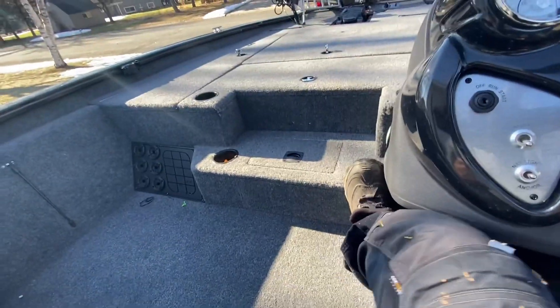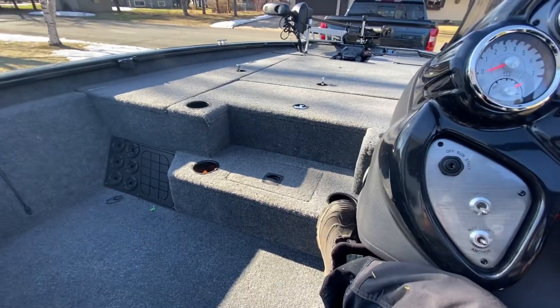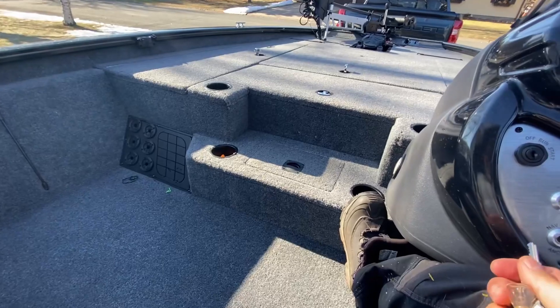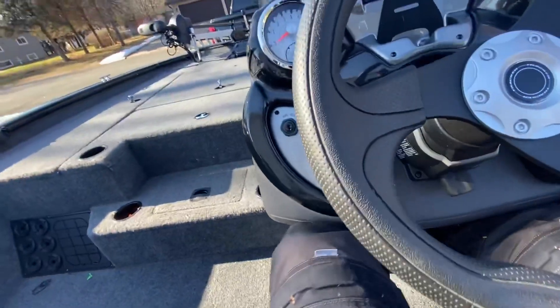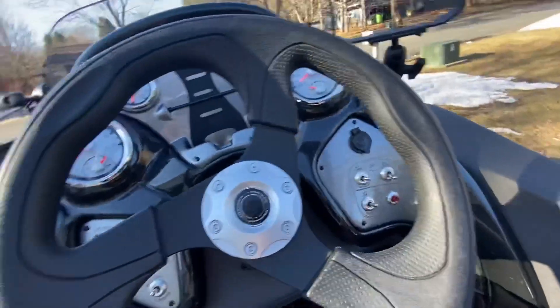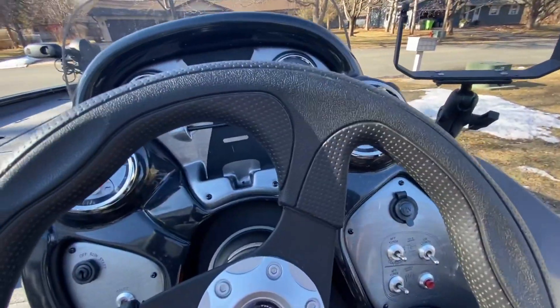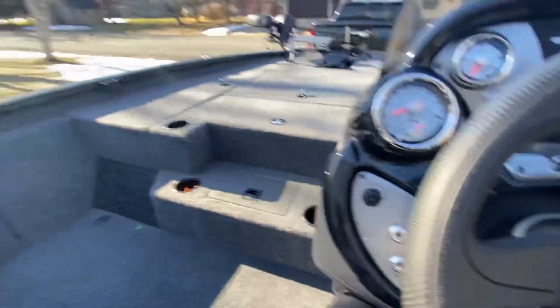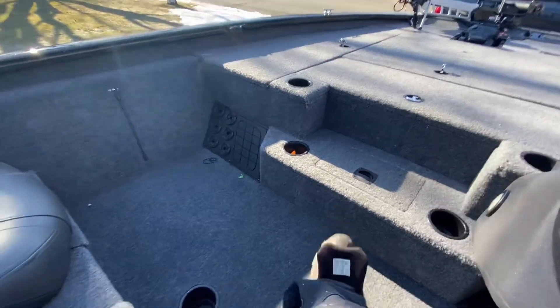Got some gauges, got a steering wheel — everything you want from a console boat. What's nice is you got room to get underneath, slide your legs under, and you got all kinds of room — it's very comfortable to sit in. Another Helix 8 sits here with side imaging that goes out the back of the boat. Got a trash can right there too.